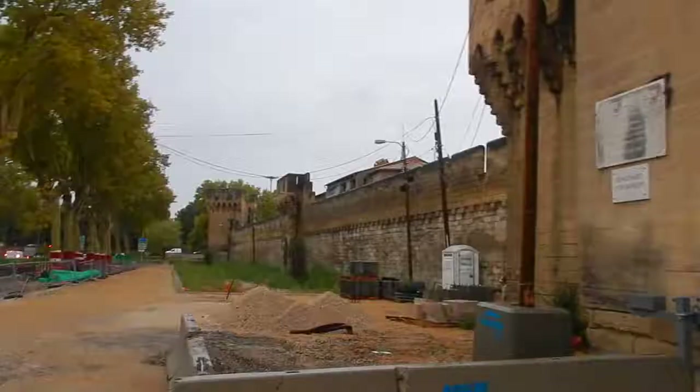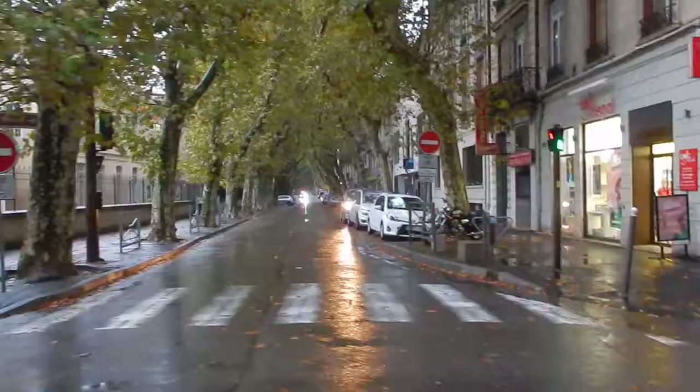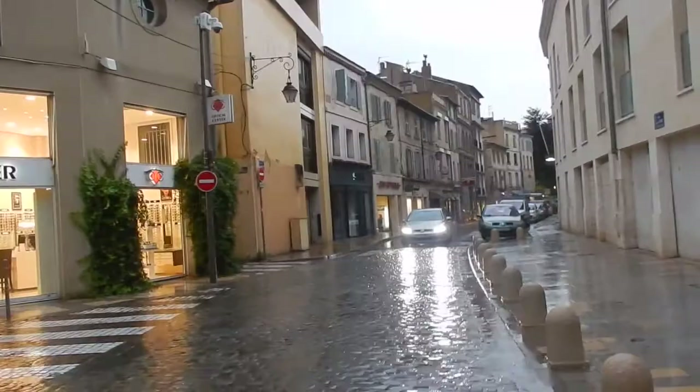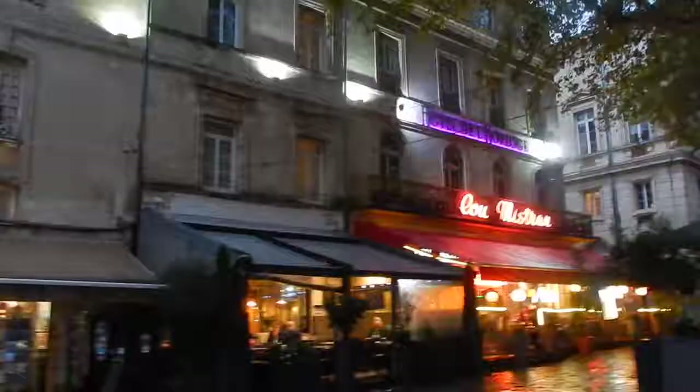We just checked into our hotel and now we are wandering around the city of Avignon — we're going to be here for a few nights, so we're going to see little bits of the city every single day. It kind of looks like a New York street on the Upper East Side. You would never know it's Avignon. And of course it's still a little rainy.